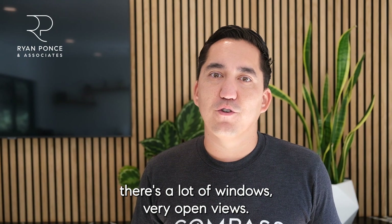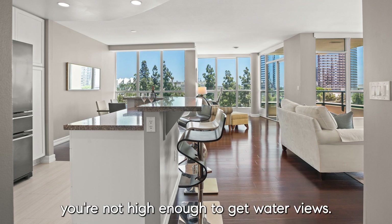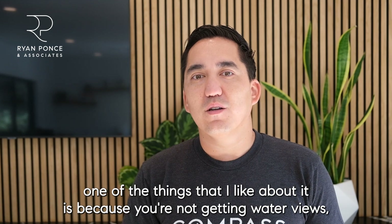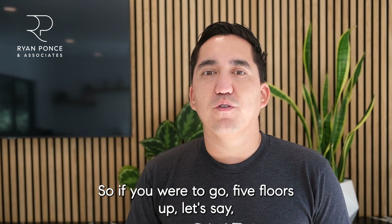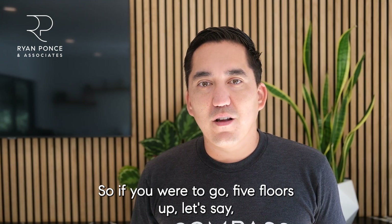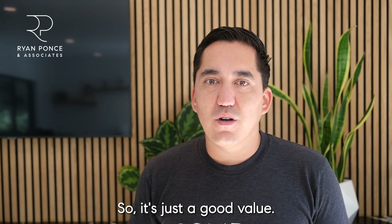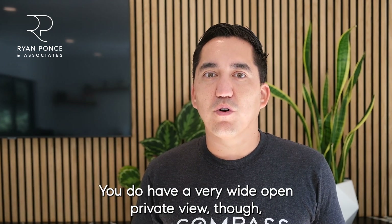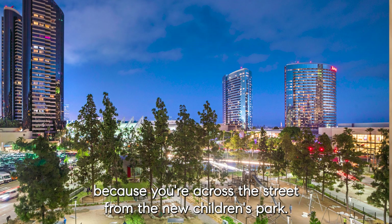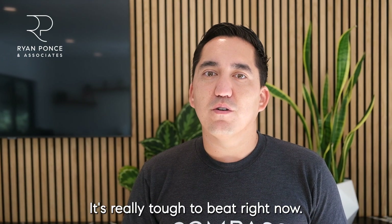It has very open views — lots of windows — though not necessarily water views, since you're not high enough for that. And that's actually one of the things I like about it: because you're not getting water views, you're not paying a much higher premium. If you were to go five floors up, that property would likely be $250,000 or more expensive. So it's just a good value. You do have a very wide open, private view because you're across the street from the new Children's Park. It's a great location for the price — really tough to beat right now.